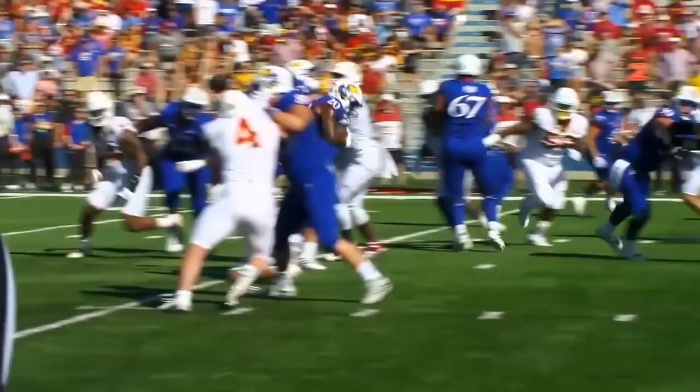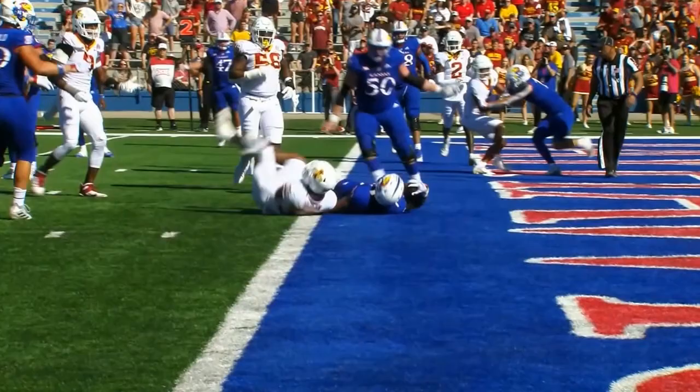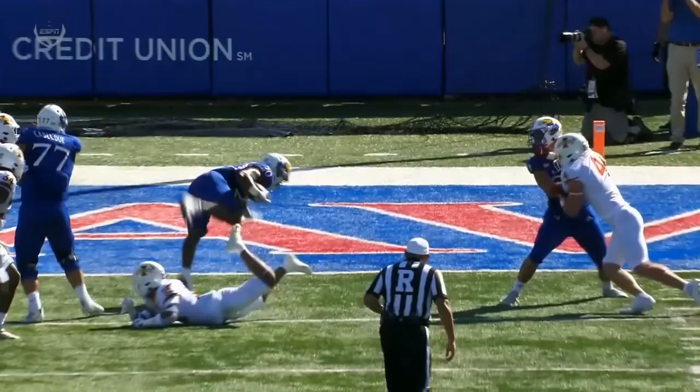Fifth touchdown of the season for the sophomore. He extends the ball right at the end, does a good job, cuts inside, gets tripped up here at about the three.